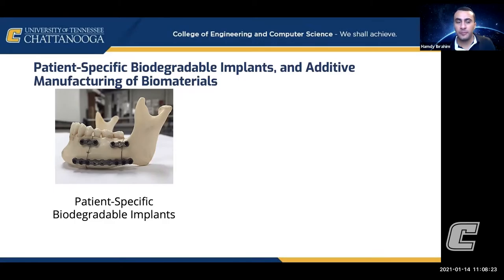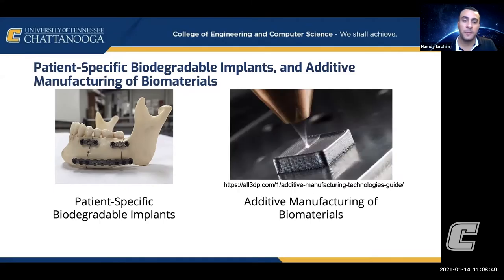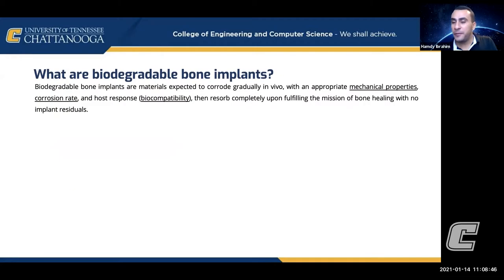The main topic I work on is designing and manufacturing biomaterials, and particularly biodegradable materials for biomedical applications. One of the projects is in patient-specific biodegradable implants and how we can manufacture them by additive manufacturing. Patient-specific means they are designed for individual patients, and additive manufacturing is essentially 3D printing.